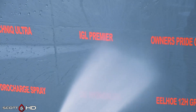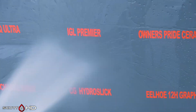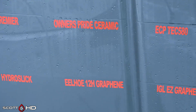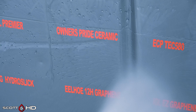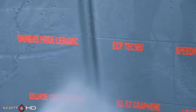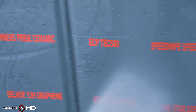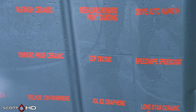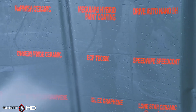IGL Premier — at the two-month mark it looks very hydrophobic. Owner's Pride Ceramic Coating — that's a professional-only coating, I believe it's around $299 — looks like it's doing all right. ECP Tech 580 and Speed Wipe Speed Coat are similar products to Owner's Pride, same manufacturer — there may be a different formula, not 100% sure on that — but looking at the SDS's, they're very similar.